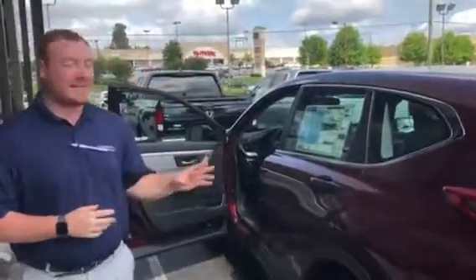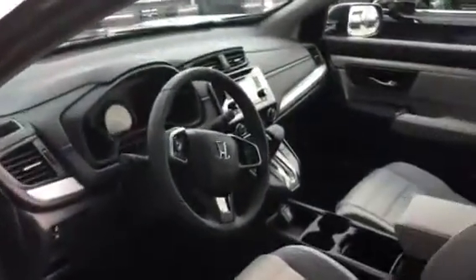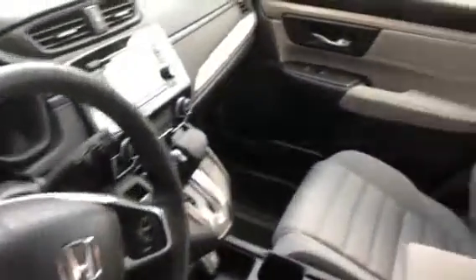Now, this is the red LX model you inquired about. You get your alloy wheels, a multi-angle backup camera, Bluetooth — but take a look at the inside. Plenty of space. Also plenty of space in the back, but let me show you this in person.